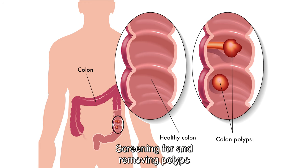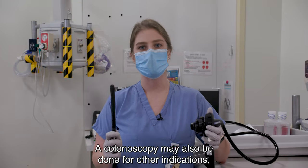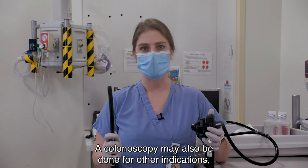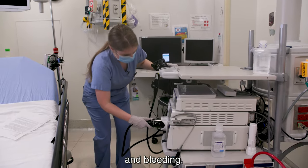Screening for and removing polyps can reduce your risk of getting colon cancer in the future. A colonoscopy may also be done for other indications such as a change in bowel pattern, abdominal pain, and bleeding.